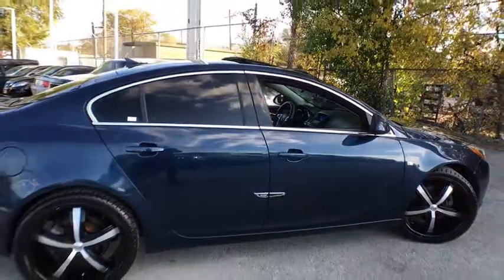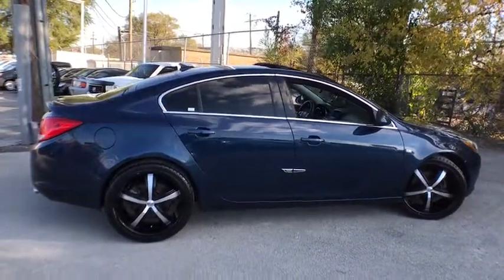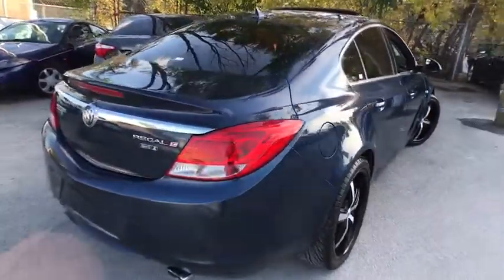Anti-lock braking system, stability control, traction control, steering wheel audio controls, power passenger seat, keyless entry, Bluetooth, leather wrapped steering wheel.